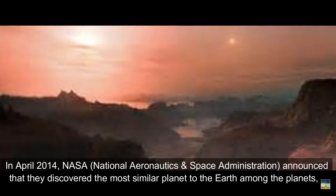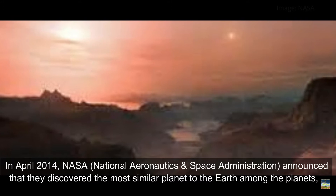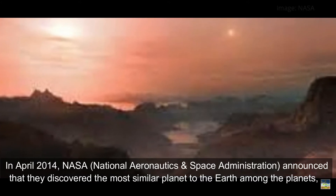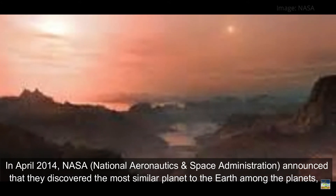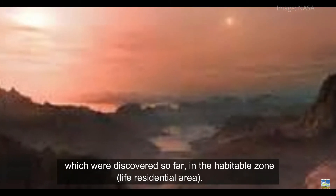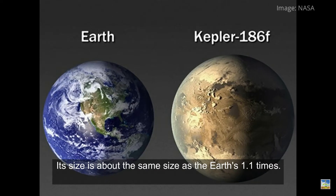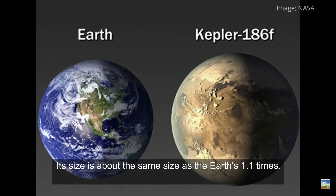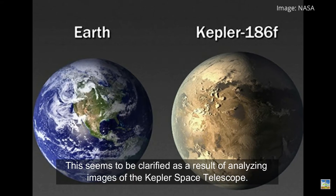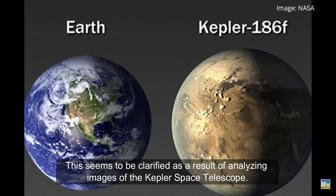In April 2014, NASA — the National Aeronautics and Space Administration — announced that they discovered the most similar planet to Earth among the planets discovered so far, located in the habitable zone, the life residential area. Its size is about 1.1 times that of Earth. This was clarified as a result of analyzing images from the Kepler Space Telescope.